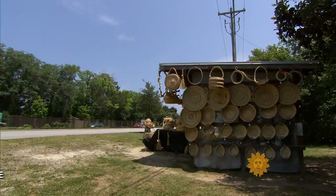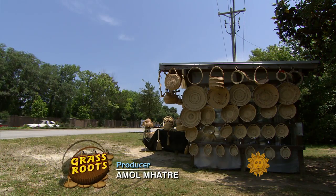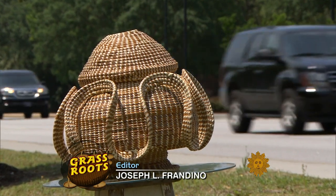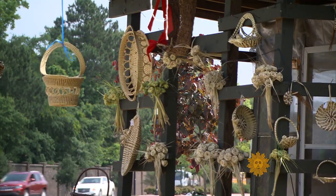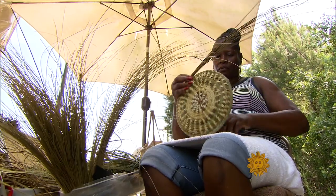Outside Charleston, South Carolina, Highway 17 looks like another southern country road. It's actually a working art gallery of sweetgrass baskets. All of the basket makers are artists. No matter how they work on their basket, they are all considered artists.